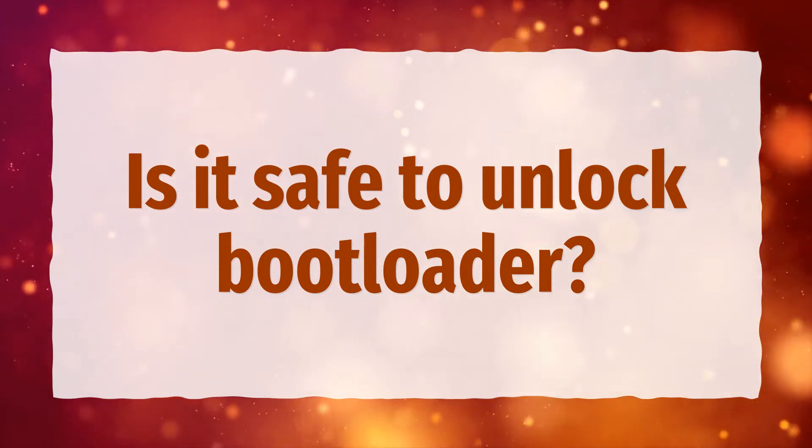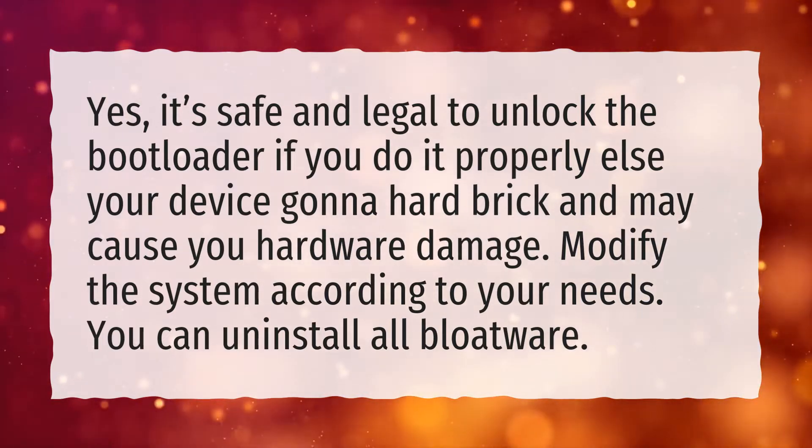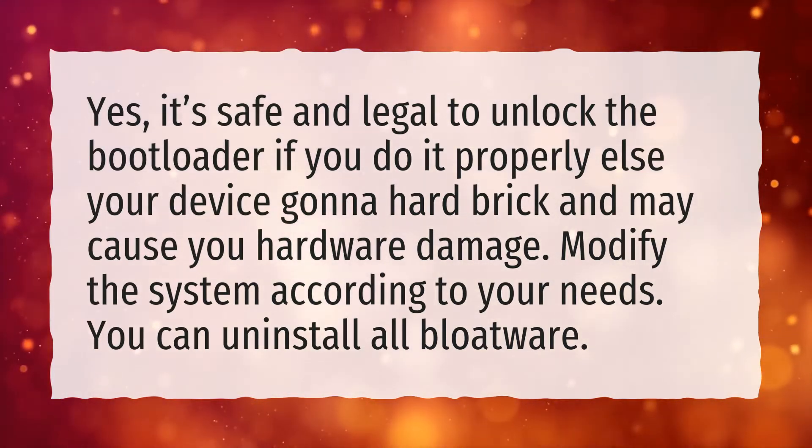Is it safe to unlock bootloader? Yes, it's safe and legal to unlock the bootloader if you do it properly, else your device gonna hard brick and may cause you hardware damage. You can modify the system according to your needs and uninstall all bloatware.